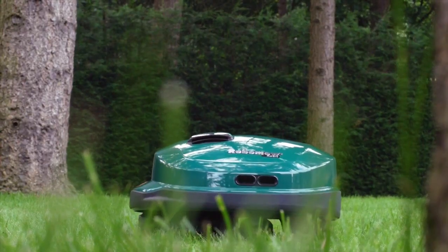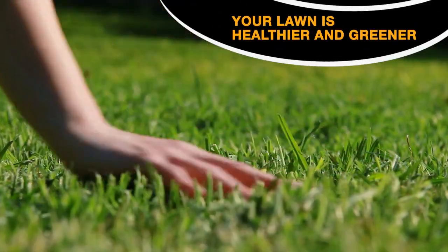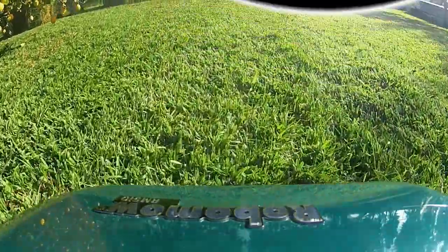Its true mulching blades scatter the fine clippings over the soil where they act as natural fertilizer. Your grass will be healthier, greener and you'll never have to dispose of clippings again.